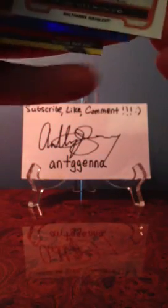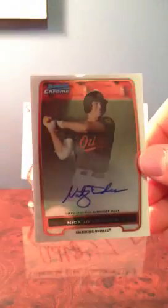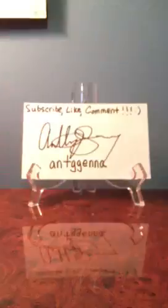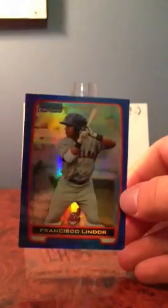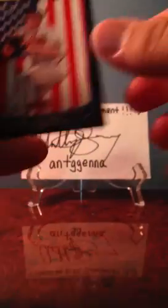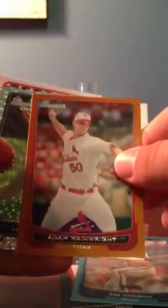The autograph was on a Chrome — it's Nick Delmonico. I think he's a prospect for the Orioles, and I think he's supposed to be decently good, so maybe that'll be worth something one day. I got a blue refractor of Francisco Lindor. And then I got a bunch of inserts: Jacoby Ellsbury, Joe Benson, Billy Hamilton, Evan Longoria, and Jurickson Profar — that one's pretty cool, he had a really great time with the Rangers.